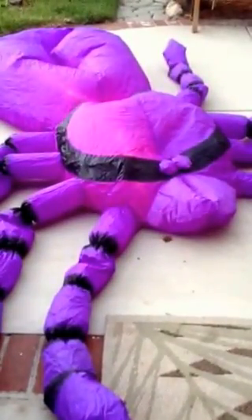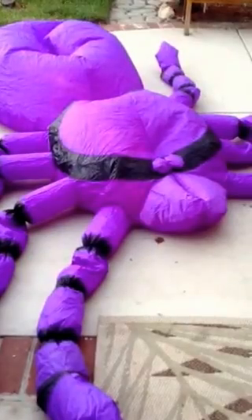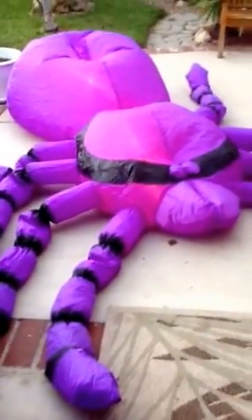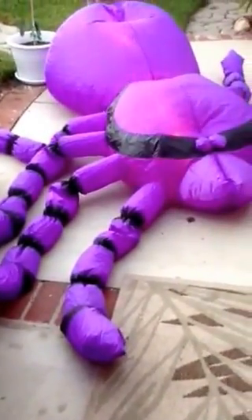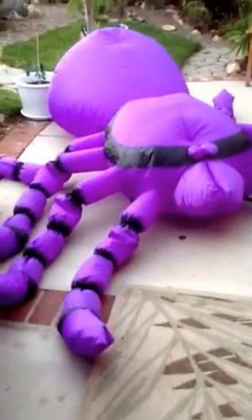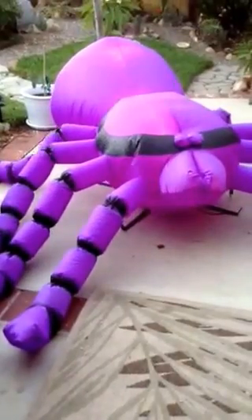As you can see, he's got the fading lights in and out, and he is 8 feet wide.